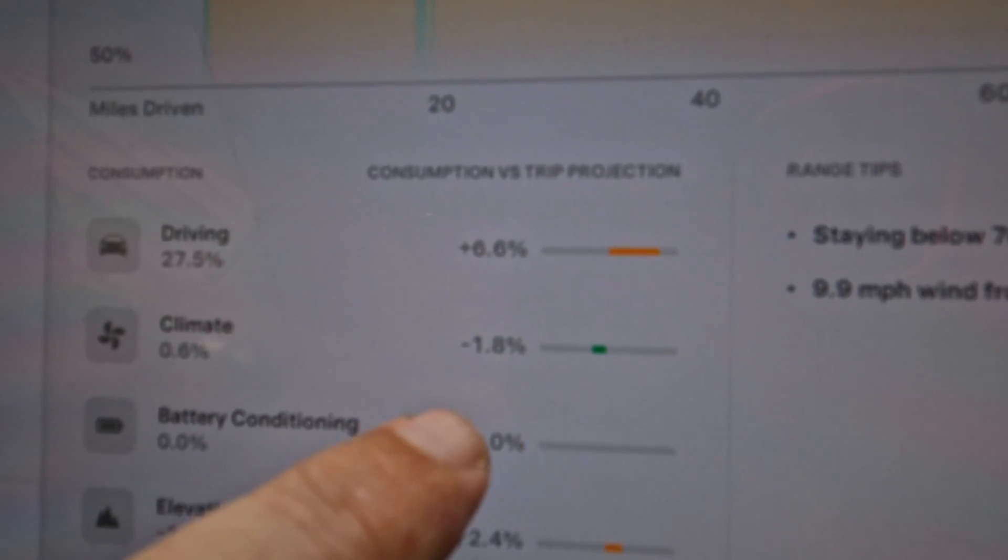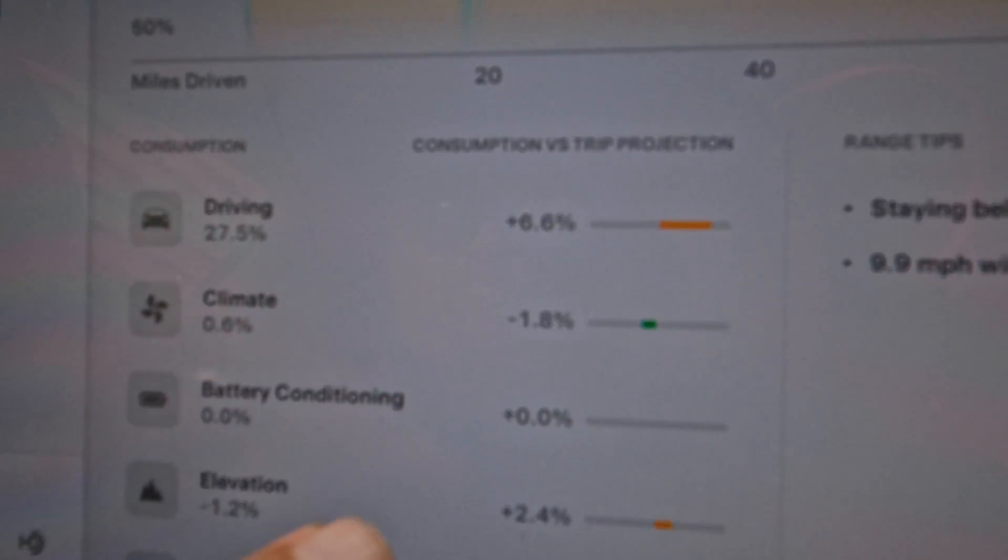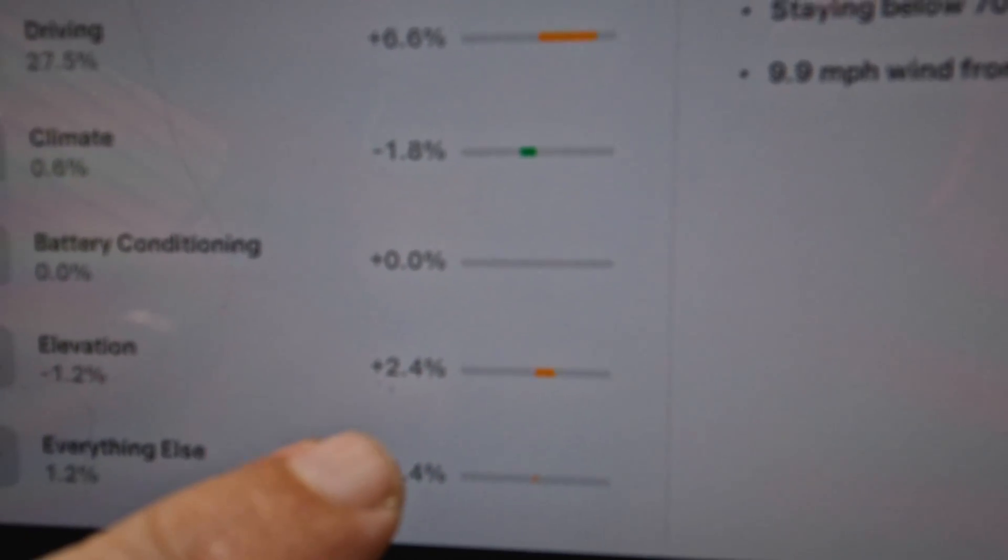We actually gained a little bit — we gained 1.8% in climate. Elevation was responsible for about 2.4% of it. So what do we learn from this? I have no freaking idea. I feel like every time I try to do one of these videos, science on the way there supports one thing. On the way back, it supports another.